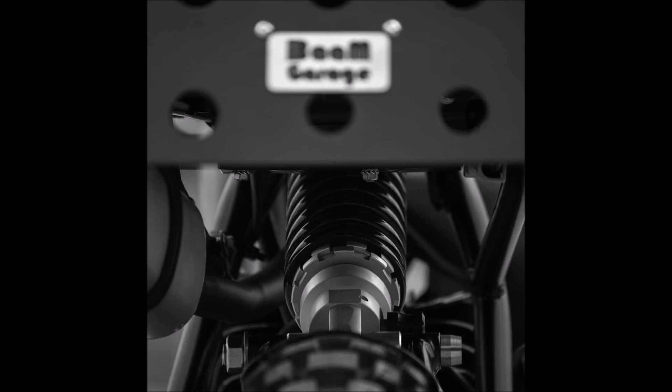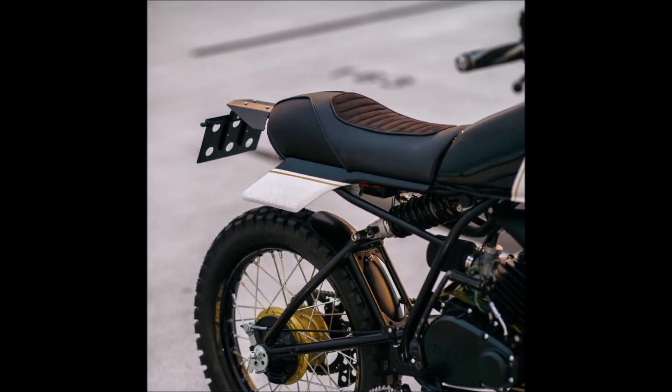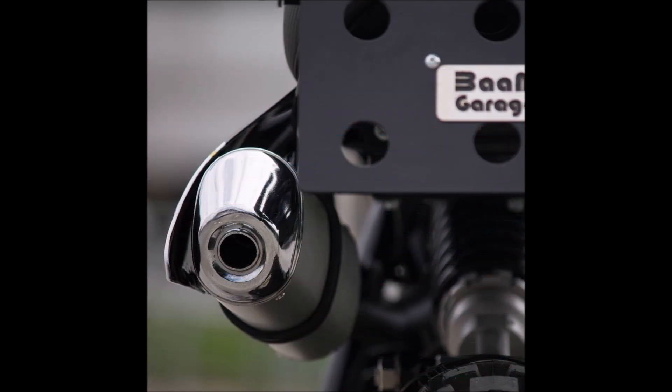Clement's professional expertise is in aerospace engineering, and he had previously participated in go-kart racing for almost 15 years. Hugo, on the other hand, works in the aerospace business as well, but he didn't start riding motorcycles until he was about 23 years old.